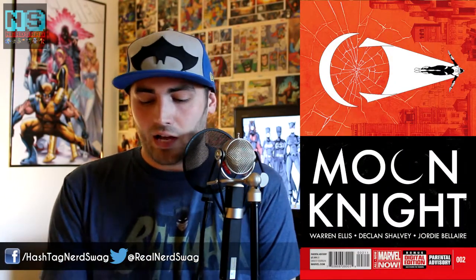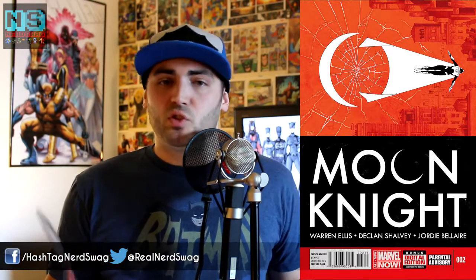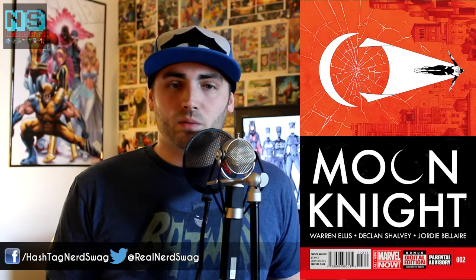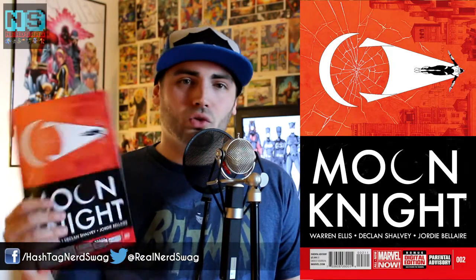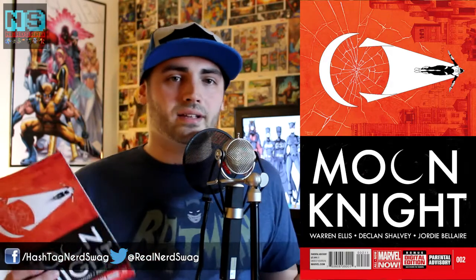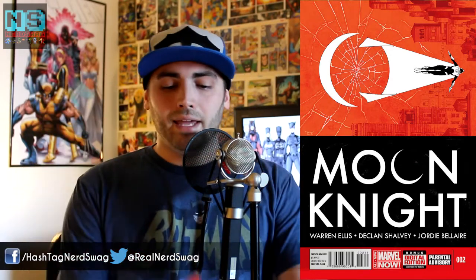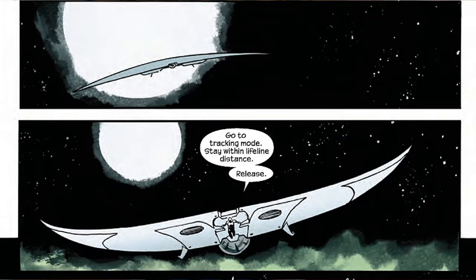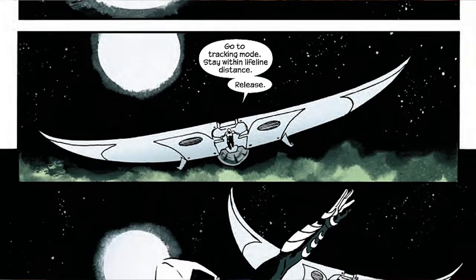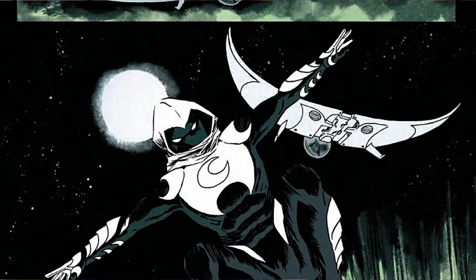Next up this week, we have Moon Knight number two, written by Warren Ellis with art by Declan Shalvey. This book is the second issue to what some were calling the best number one in a really long time. It was super cool to see Moon Knight, Mark Spector, back in comics with his new number one — he was in his white suit looking super cool. Moon Knight is kind of like Marvel's own Batman: he throws his moon discs, he's got a moon-plane that looks like the Batplane, and he's got a Batman feel for sure.